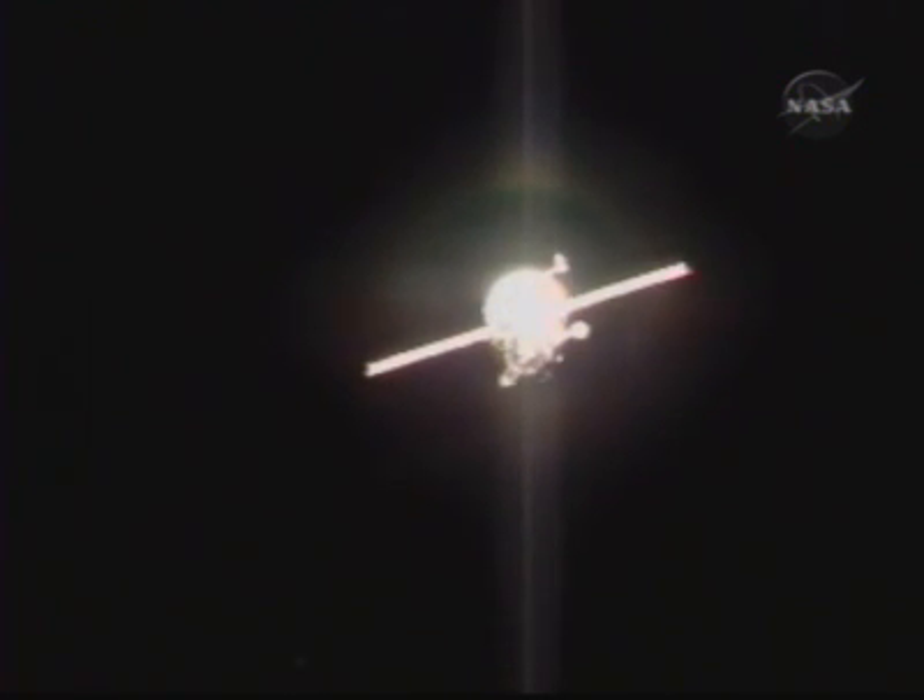The Progress is in its final approach for docking. The crew will conduct leak checks between the Progress and the Zarya docking interface for about an hour and a half after contact and capture, before opening the hatch to the Progress vehicle at about 6:30 Central time this evening.